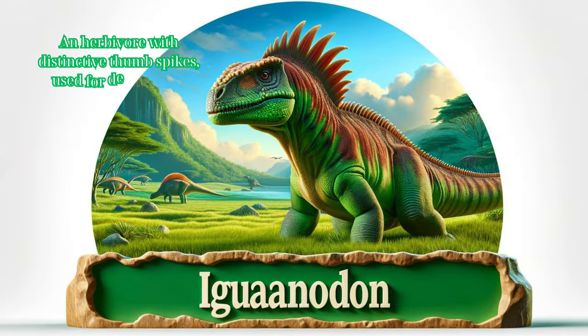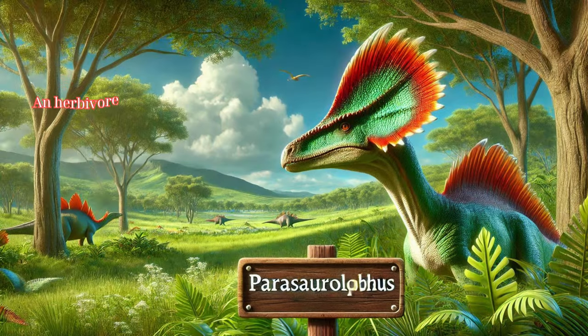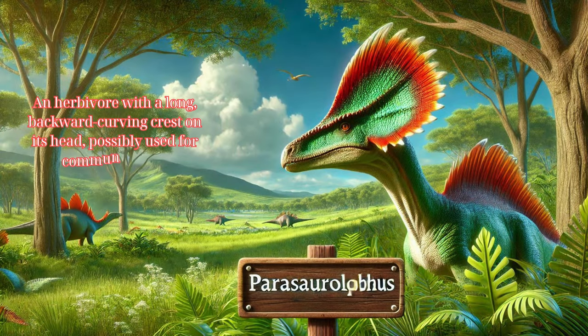Iguanodon: an herbivore with distinctive thumb spikes, used for defense and foraging. Parasaurolophus: an herbivore with a long backward-curving crest on its head, possibly used for communication.